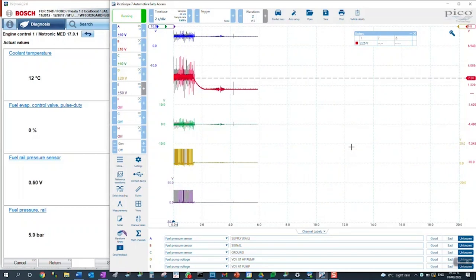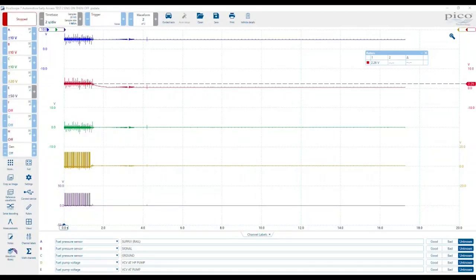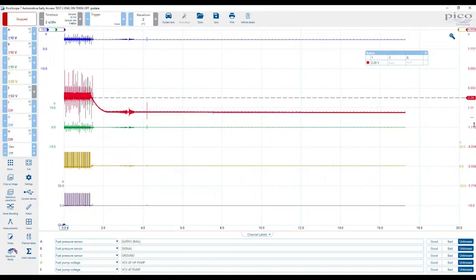Fuel pressure dropped dramatically. So the decaying fuel pressure is what I was concerned about. Channel B here is fuel pressure — I'm just changing the scaling and at idle we are around about 2.3 volts. Turn the engine off and we lose all this high-frequency noise because of ignition. And then we've got this decay, and that decay should not be there — we should try and maintain some pressure in the rail.